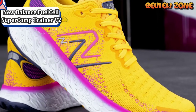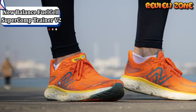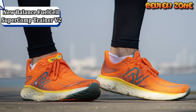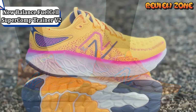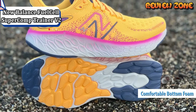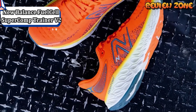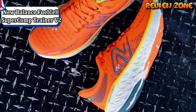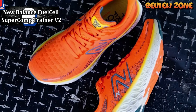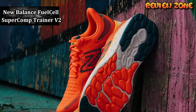The latest iteration of the SC Trainer features a new, lighter fuel cell midsole foam, along with the same Energy Arc technology as the previous version, designed to create a livelier toe-off and increase energy return. However, the latest SC Trainer has seen a major change to its stack height, which lovers of the original shoe may find controversial. That said, it's surprisingly stable for such a stacked shoe and capable of picking up the pace, particularly if you're looking to add marathon pace into a longer training run.